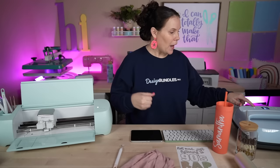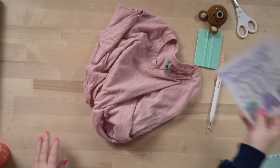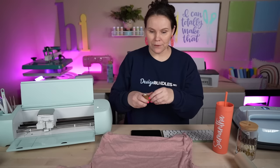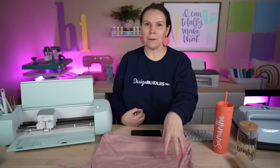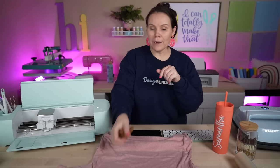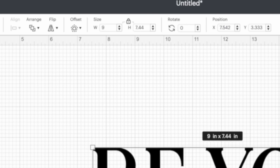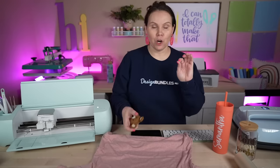Always turn your heat press on early, especially with a bigger one — it takes time to heat up. Now let's figure out the sizing. This is a size small, but all smalls are not equal, so always measure. I think I'm going to do nine inches wide — I want a nice, big, bold design. Come to the Width field, hit nine, Enter — that gives me about 7.44 inches tall. I think that's perfect. Hit Make It, confirm on the mat, and Continue.